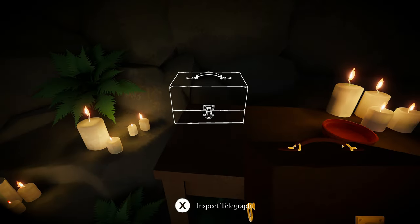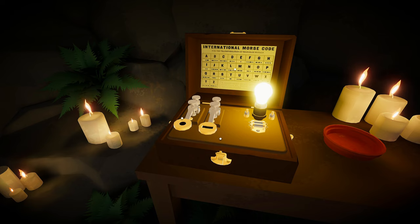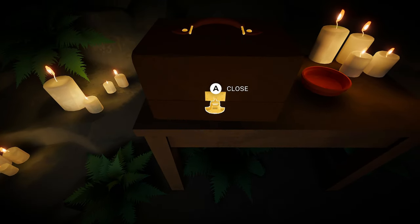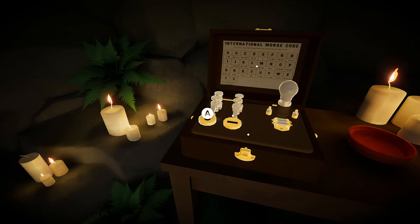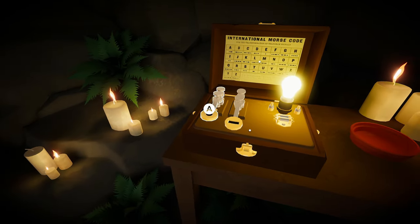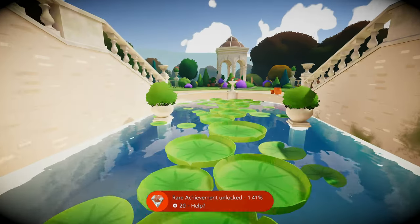I put the telegraph on the table. Let's see — open up. How does this thing work? Well, that's a long one. Apparently there's an achievement if we do an SOS. Let's see if we can do that. S... and then O... and then S. Achievement! There we go.